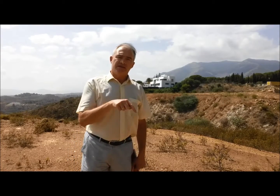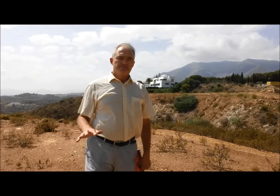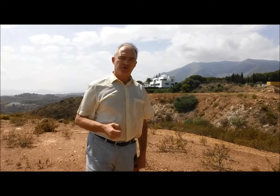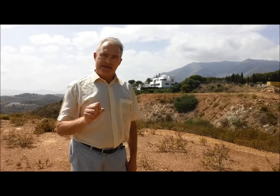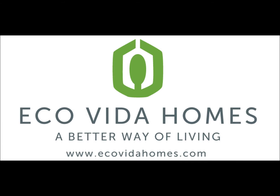I'm going to put the link in the video description below so you can take a look at that. Please contact me through the website — I can help you work out the financial viability of building your home in Spain. That's www.ecovidahomes.com. Thanks.